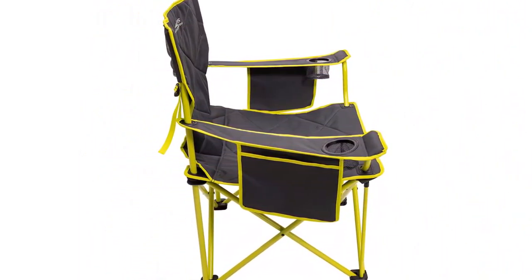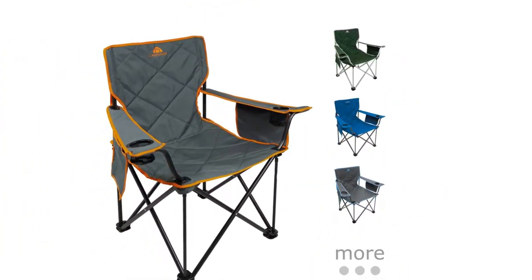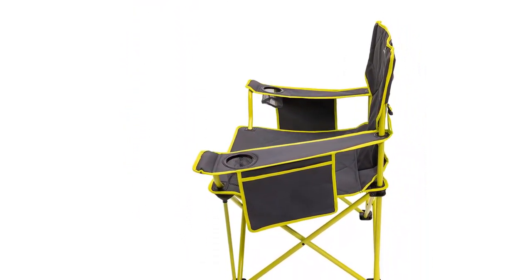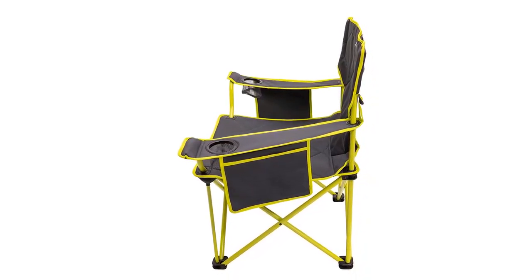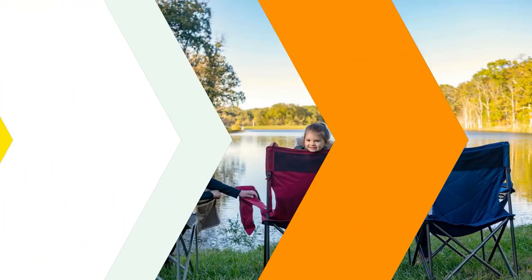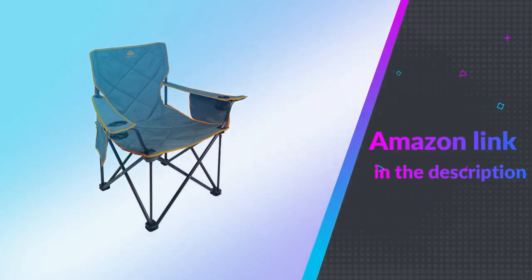There are also cup holders on each arm, and the chair seat and back are way more comfortable than you have a right to expect from a camping chair. When it comes time to break camp, you'll discover just how easily the King Kong Camping Chair folds up and packs away into its carrying sack. If you're a big guy looking for a tough but comfortable camping chair, you won't find better than this. If you like this product, please check out the Amazon link in the description below.